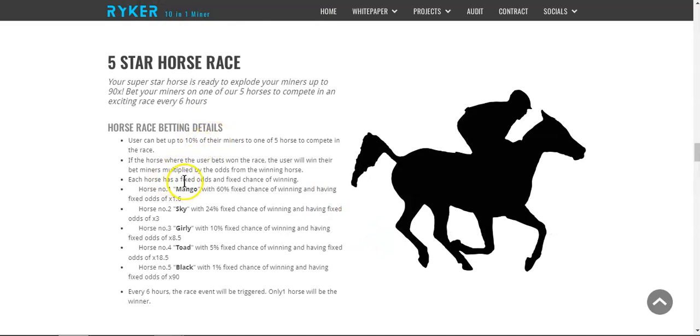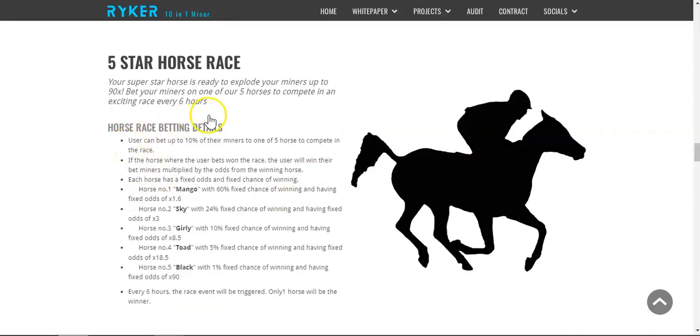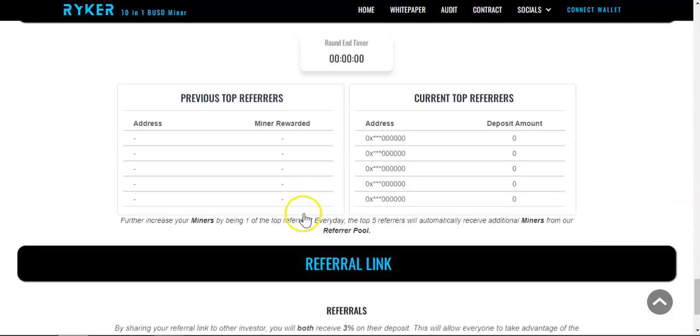Next is the Five Star Horse Race. Users can bet up to ten percent of their miners on one of five horses. You must be invested in miners to play. Pick the horse you think will win and place your bet. If you win, your miners are multiplied by the odds — which are 1.6, 3, 8.5, 18, and 90 respectively. Each round happens every six hours and only one horse wins.